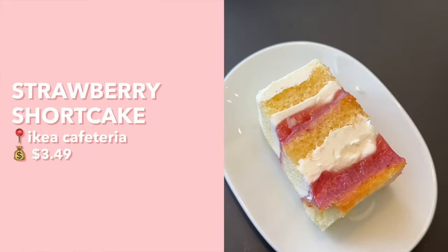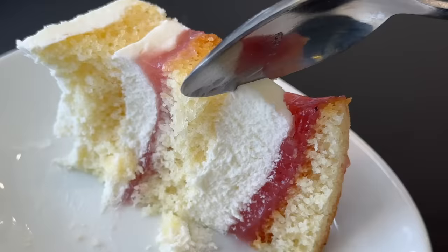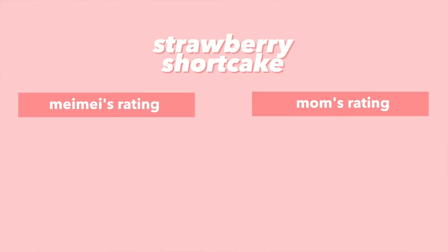Now the dessert category! First up is their strawberry shortcake — it has nice layers of strawberry jam and whipped cream. The cake is a tiny bit dry, but the strawberry jam and whipped cream help moisten it back up. The cream is nice and light and fluffy, pairing really well with the cake. The sweetness comes primarily from the jam, and there's a decent amount of strawberry flavor. I give this a 7.5; mom gives it a 7.5 too.